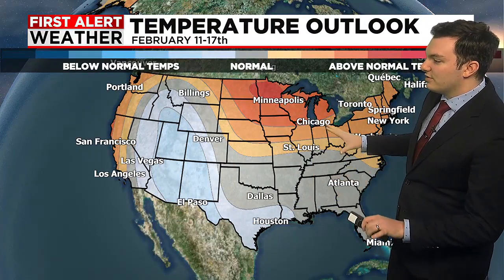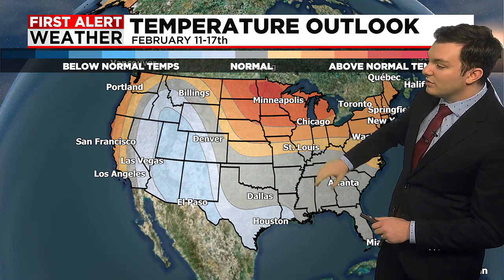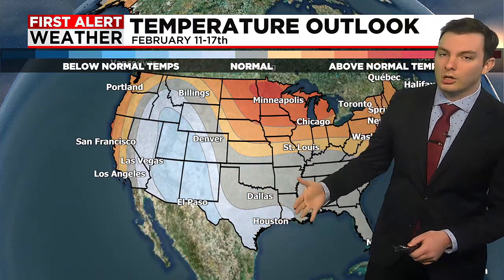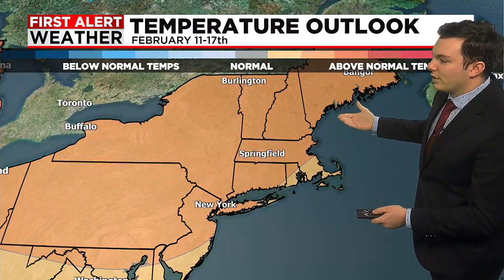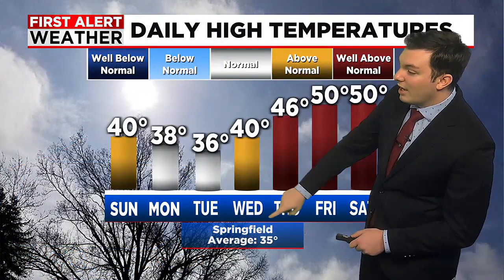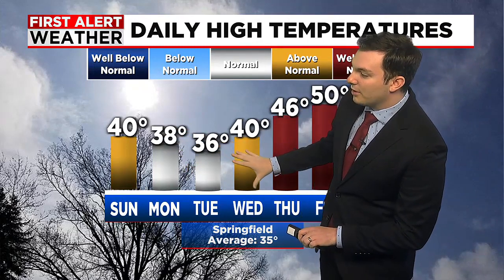In terms of the temperature outlook, we're looking at the Climate Prediction Center outlook through February 11th through the 17th. It looks like the southern tier of the country as well as the western tier are going to be trending pretty much right where they should be for this time of year, or leaning slightly cooler. Whereas the northern half of the country is going to lean in a warmer than normal direction, meaning temperatures perhaps a few degrees above average. Keep in mind our average high is 35 degrees here in Springfield, and we're going to be pretty much where we should be for the next couple of days.